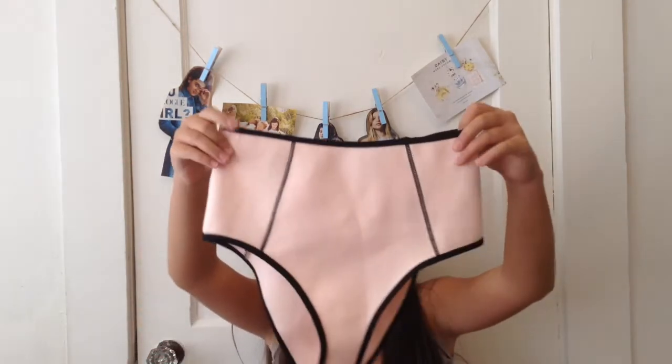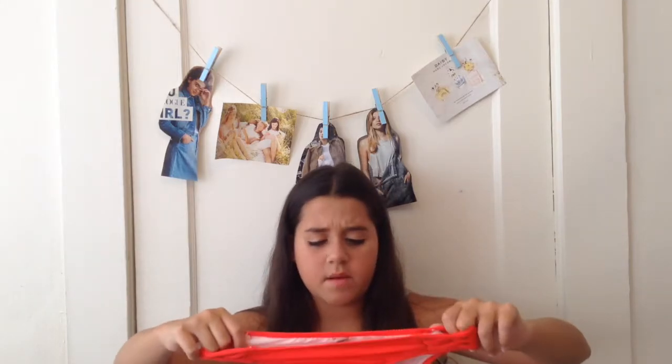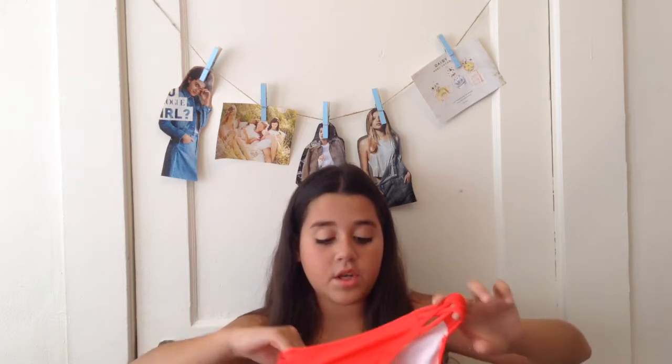And then I have these high-waisted bottoms, which I like rarely wear. But they're kind of cute — they're like pink and they're from Forever 21. And then I also have these bottoms, which are from Pink, and they're way, way too small so I never wear them. But they're just red bottoms.